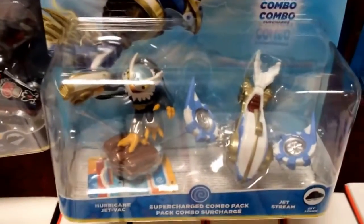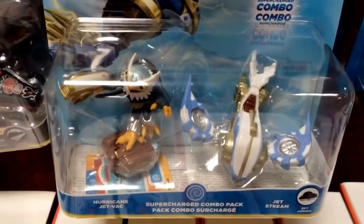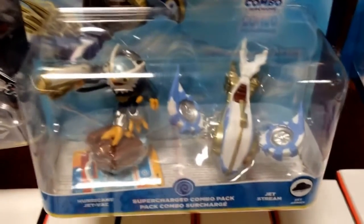Jet Vac was only available on initial launch with the Legendary at Toys R Us, so you're able to get his vehicle in this combo pack with the Jet Stream.